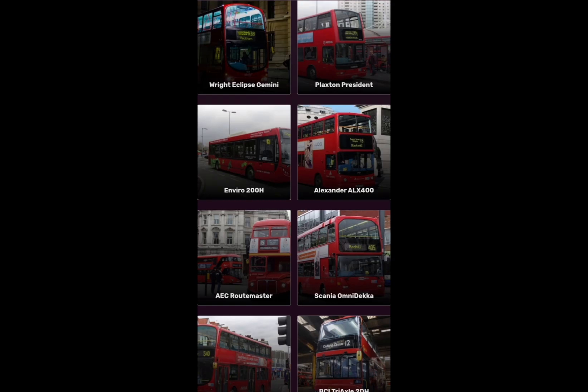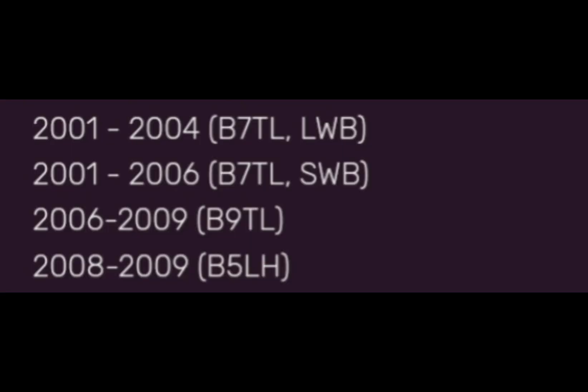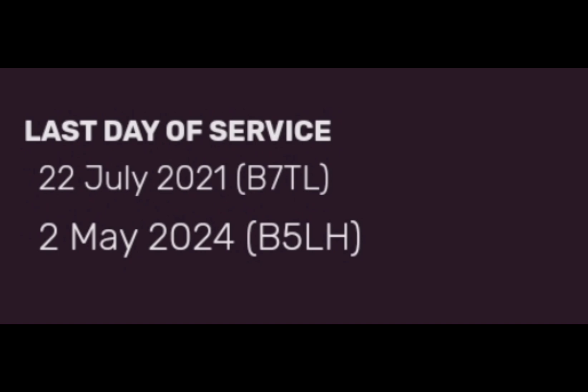So first off we're going to go with the Wright Eclipse Gemini, which I think was quite a great route and I just wonder why London would do this. This is just a close-up of how the Wright Gemini looked. It's quite a beautiful bus in its day, and it turns out there were four different periods of production that the bus was made in, and surprisingly there are also hybrid modes of this bus.